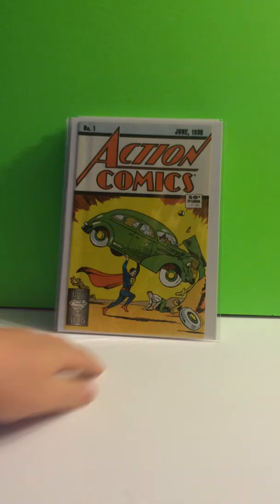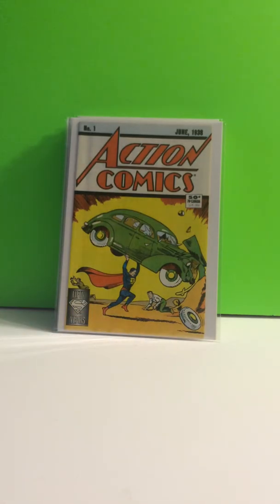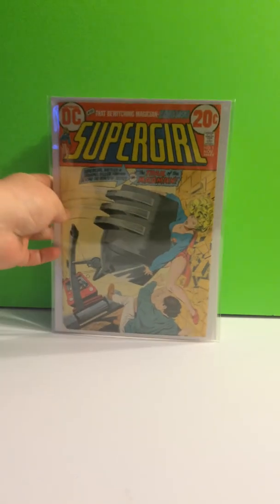And then Action Comics, number 1 — yes, the reprint. I have a reprint. I don't think I will be getting the original any time soon. Supergirl, number 1.